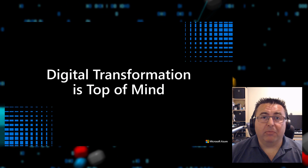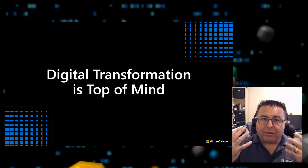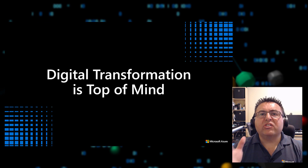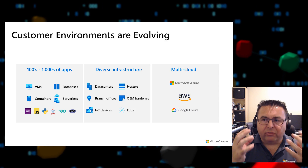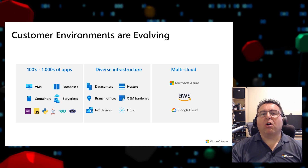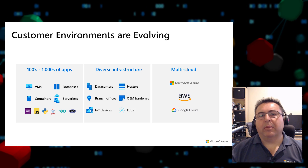As many customers have told us, digital transformation is top of mind to companies of all sizes. To enable digital transformation, organizations are modernizing data centers, building new applications in the Cloud, deploying smart IoT devices. As a result, IT environments are continuously evolving with different requirements, different types of applications, often running on different hardware across distributed locations — including on-premises, in the Cloud, multi-Cloud, at the Edge.